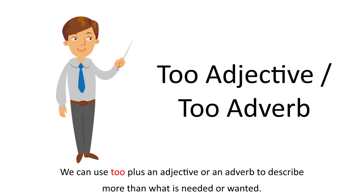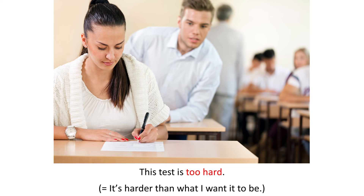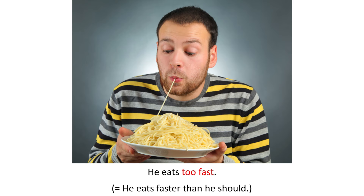We can use too plus an adjective or an adverb to describe more than what is needed or wanted. This test is too hard — it's harder than what I want it to be. He eats too fast; he eats faster than he should.